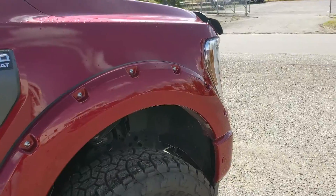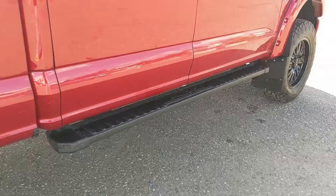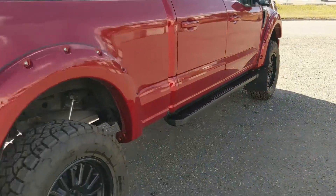It also has pocket-style fender flares and bulletproof mud flaps on the front and rear, as well as running boards down below so you can have an easier time getting into your truck.